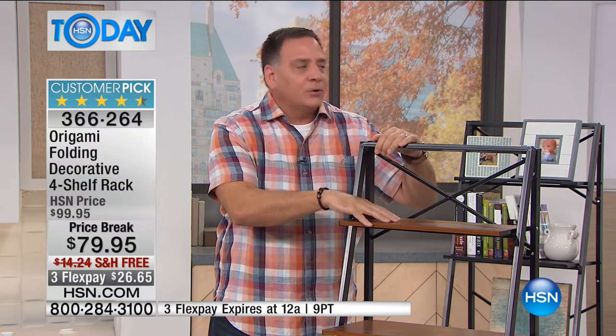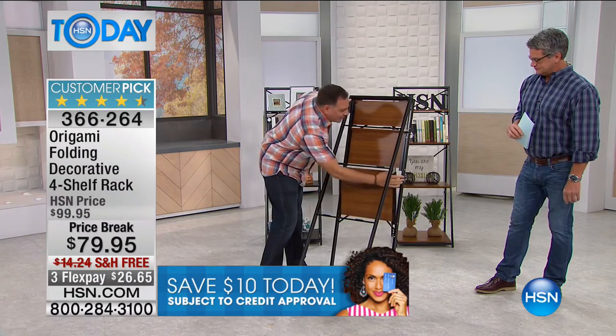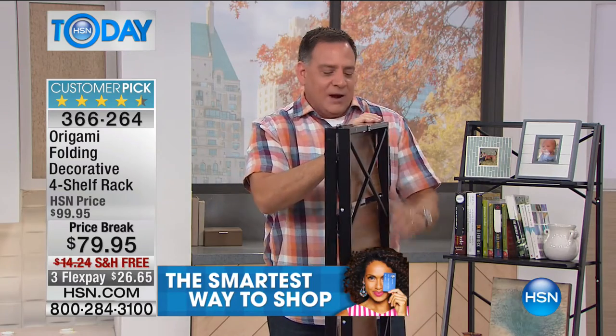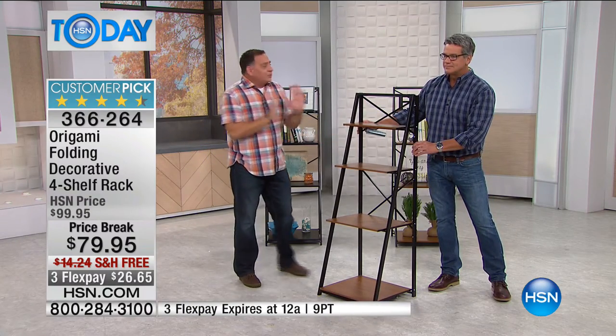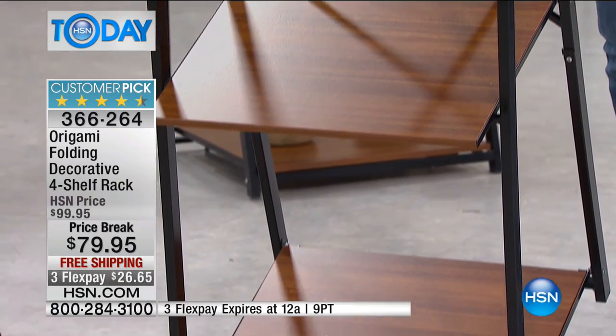And we haven't even talked about one of the best features — it folds up! The whole thing folds up so you can move it. No assembly required; it comes to your door fully ready to go. It's all powder-coated steel on the frame regardless of color. The shelves are furniture-grade wood, holding 30 pounds apiece — 120 pounds total. Watch this: I can fold it up just like that. And to open it, gravity does all the work — grab the side, pull it, and everything falls open that quickly.